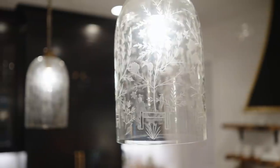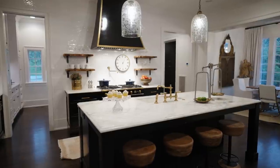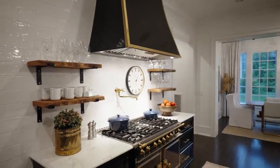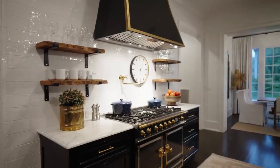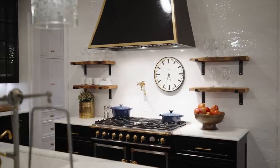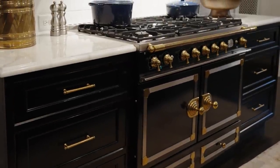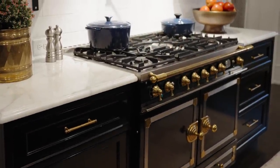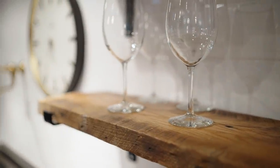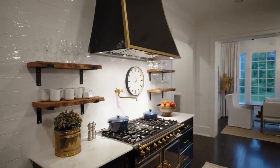These glass pendants above the island are really beautiful — they have a little bit of that feminine antique touch, which I love with the mix of the metal hood that's a little more masculine and streamlined. I did match the hood to the range. There was a bit of a learning curve with my French range, but I do love it, and over the years it's become very easy to use. I've hosted Thanksgiving here a few times and of course make tons of frozen pizzas. Overall I love the functionality and, of course, the way it looks.